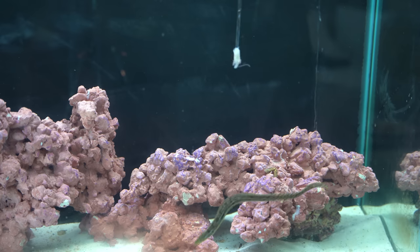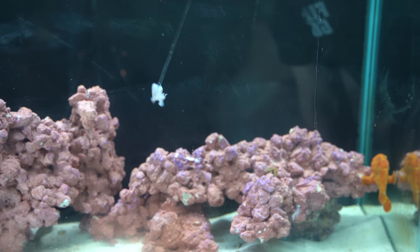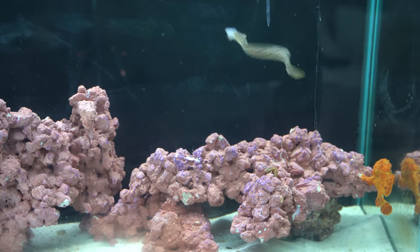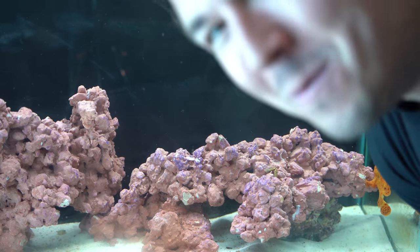Here comes the eel — he's trying to locate it with his nose, finding it by smell. There he goes! Look at that little beast, that little savage — just took it right off the feeding stick. Let's go! That guy has got to be one of my favorites for sure. That is one really cool wild-caught chain eel, the smallest one I've ever caught.